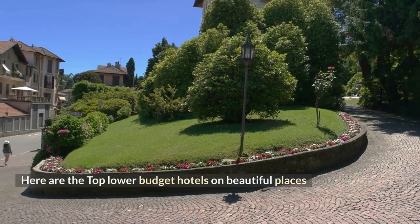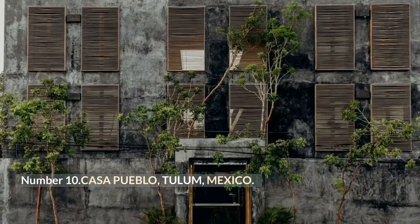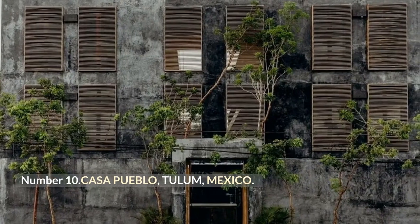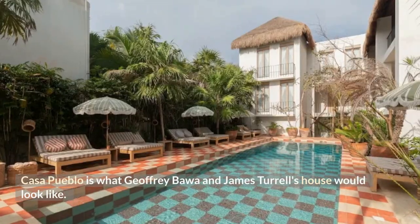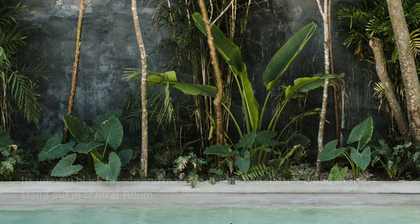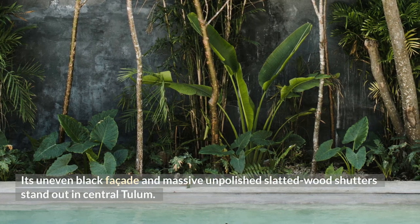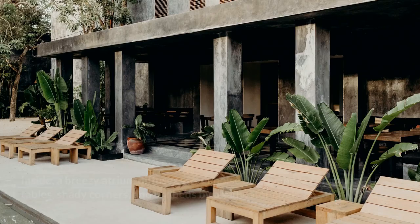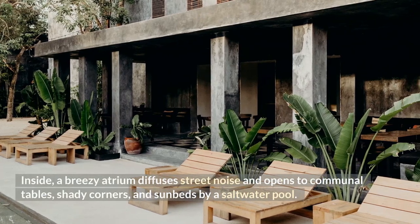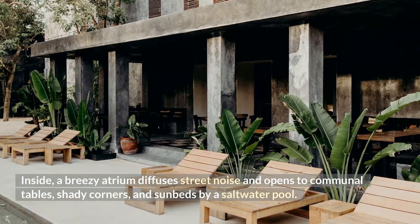Here are the top lower budget hotels in beautiful places. Number 10: Casa Pueblo, Tulum, Mexico. Casa Pueblo is what Jeffrey Bawa and James Turrell's house would look like. Its uneven black facade and massive unpolished slatted wood shutters stand out in central Tulum. Inside, a breezy atrium diffuses street noise and opens to communal tables, shady corners, and sunbeds by a saltwater pool.